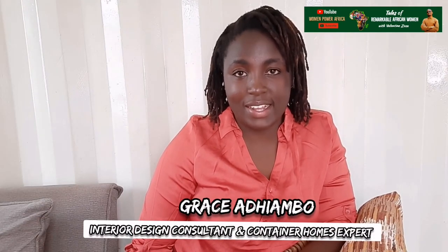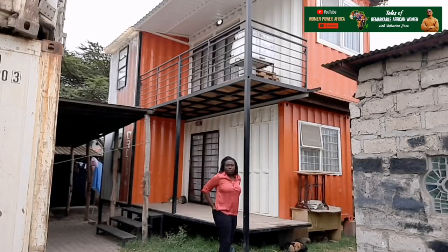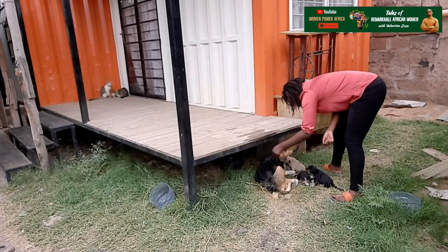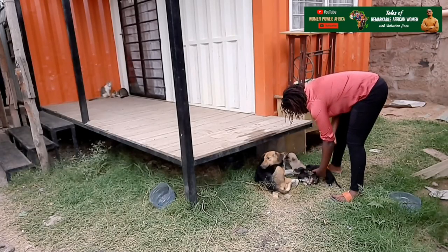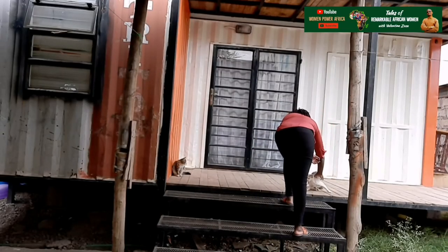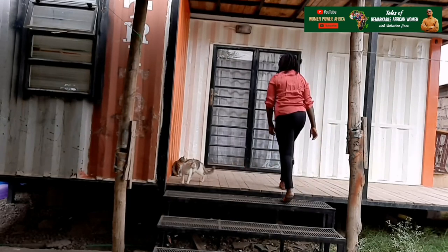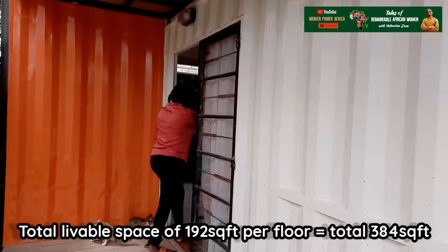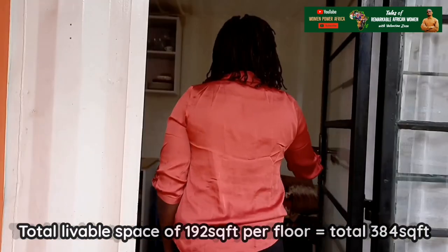Hi, my name is Grace and I live in a container house. This is my full-time living house. When I started my construction process, I decided to repurpose the containers. Instead of buying new containers, I repurposed these used containers. My container house is made out of two 20-foot containers with a total livable space of 192 square feet.